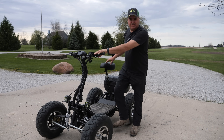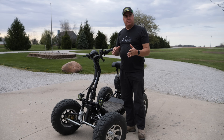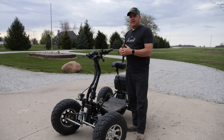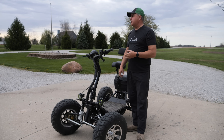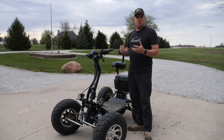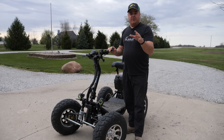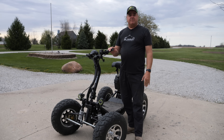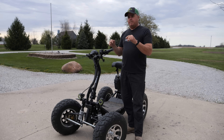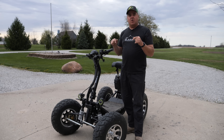We've got 79 miles on it at this point and we've had it for quite some time. We told the company we weren't going to do a review until we really understood it inside out. We see so many electric vehicle reviews that happen so quickly. We would have done this review quicker if we hated it, but let's just cut to the chase: we really like this thing.